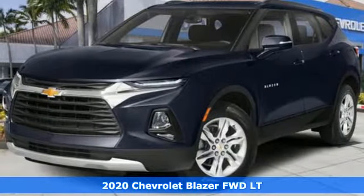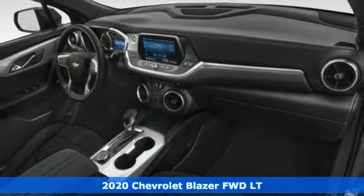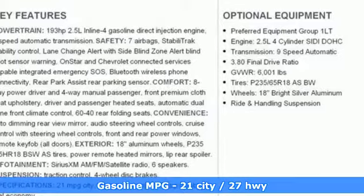Here's a new 2020 Chevrolet Blazer, taking on the rough roads while maintaining a smooth and comfortable ride. You'll look forward to every drive with features like these: